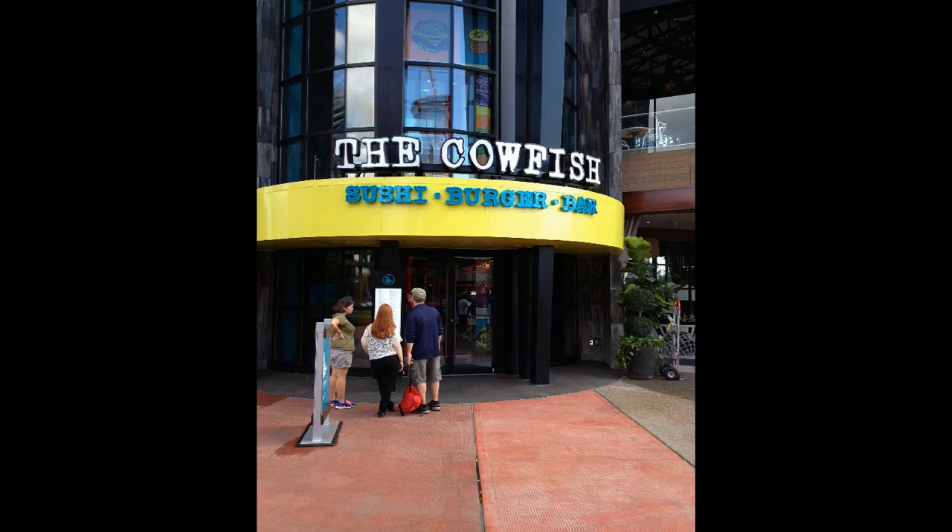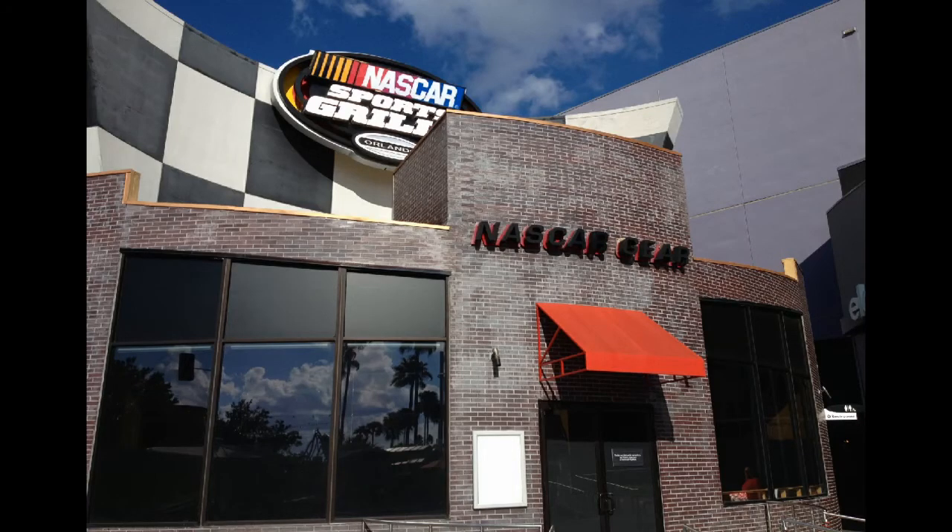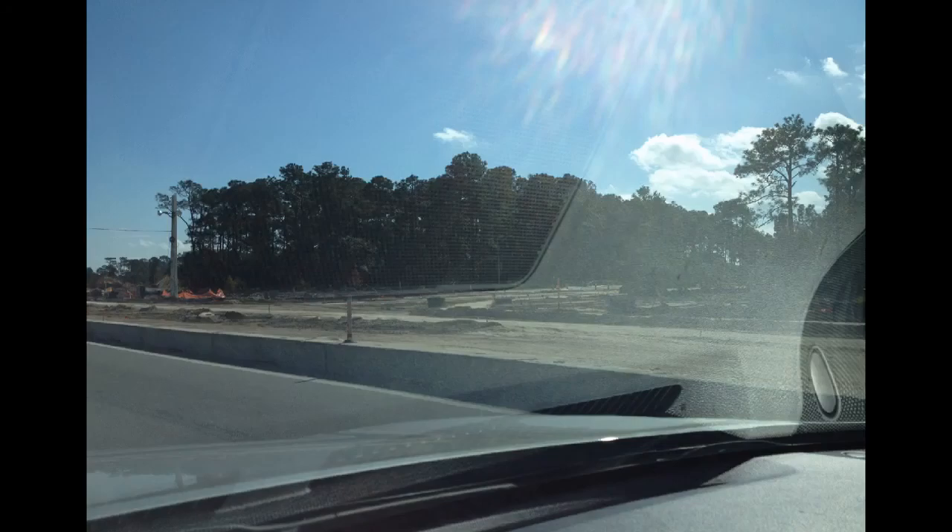Over to CityWalk, the Cowfish Sushi Burger Bar is now open. Here's a sampling of the menu — not the complete menu — but I wanted to capture the specialties because they show off the fusion nature of the food, which blends Asian and American cuisines. In the meantime, the NASCAR Sports Grill has closed. The car has gone from out front and I haven't heard yet what's going in its place.